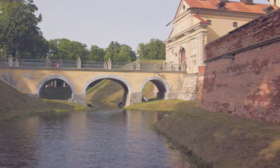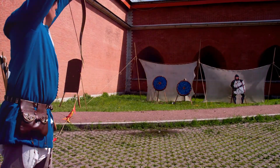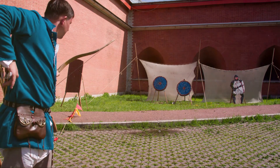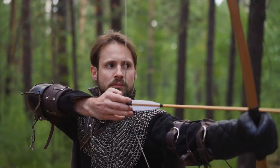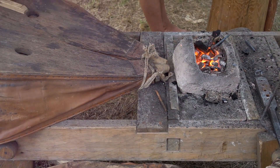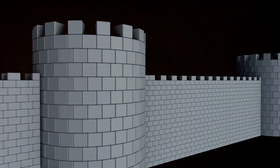Yet the walls were not the only line of defence. Moats — deep, wide ditches filled with water — became a common feature, serving as a physical barrier to soldiers and siege engines alike, and providing additional protection against the undermining of castle walls. The age of fortification also saw improvements to defensive features within the castle itself: arrow slits allowed archers to shoot at attackers while shielded from return fire, and murder holes — openings in the ceiling of gateways — enabled defenders to drop stones, boiling oil, or other harmful substances onto enemies below. The evolution of castle design during this era was a testament to the ingenuity and resourcefulness of medieval engineers.